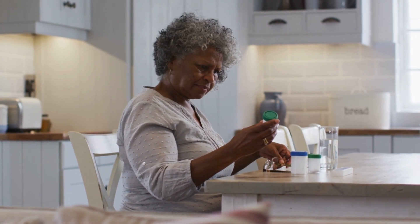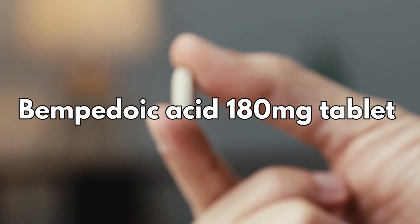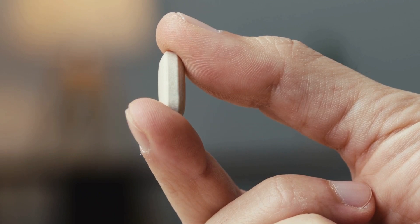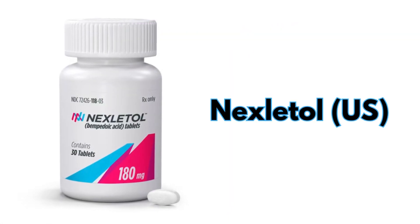There are currently two medicines available which both come as a tablet. Firstly, there's bempedoic acid 180 mg tablet taken once a day. This is called Nilemdo in the UK and Nexlitol in the US.